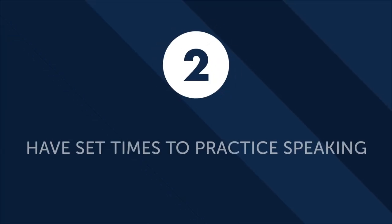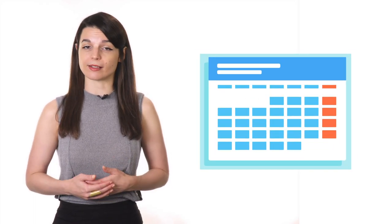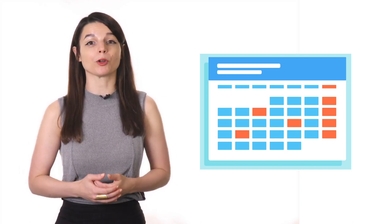Tip 2: have set times to practice speaking throughout the week. One of the best commitments you can keep is to set aside specific times to practice speaking on a weekly basis — ideally on set days at specific times as part of your weekly routine. If you don't set aside specific practice times, your language practice risks falling through the cracks of your busy schedule. Write down your practice times and hang them somewhere visible, or set an alarm on your phone, to remind yourself of your commitment every day so it doesn't fall by the wayside.